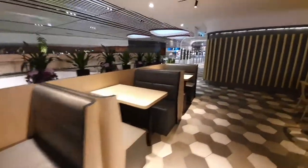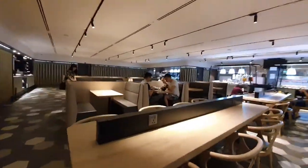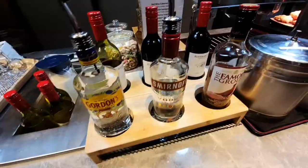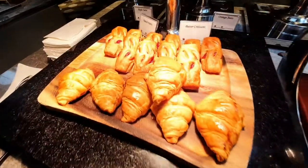This is Blossom Lounge where we'll have our breakfast. We have a spread of salad, cocktail, cereal and pastries.